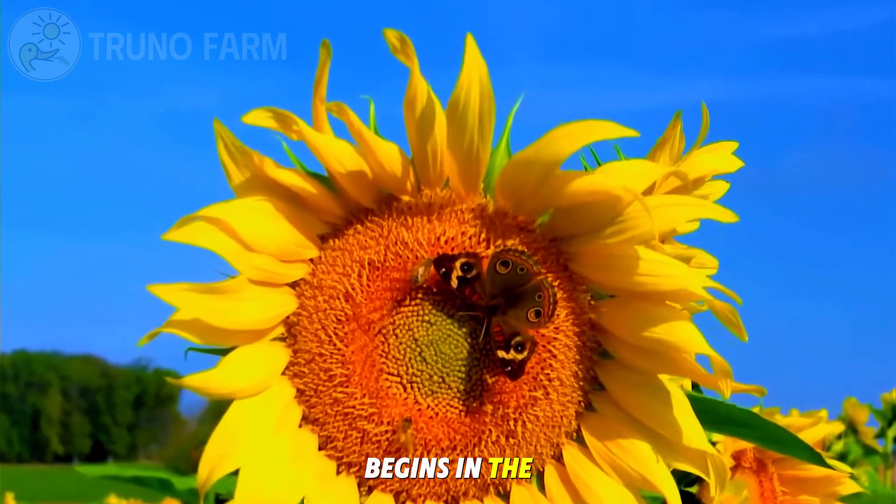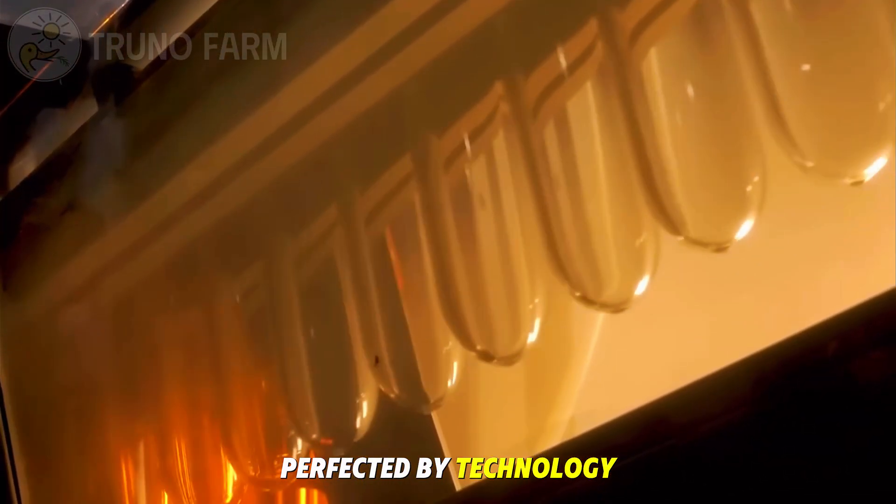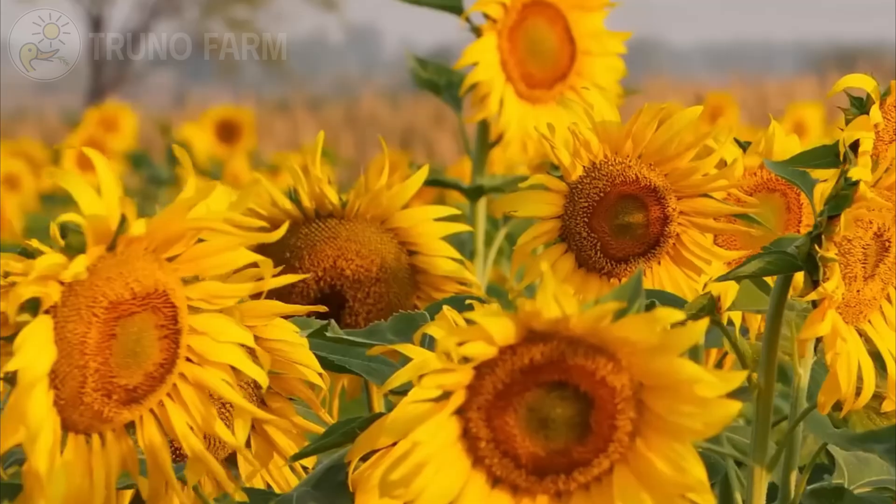A story that begins in the sunflower field, shaped by farmers, perfected by technology, and shared with families across the globe.